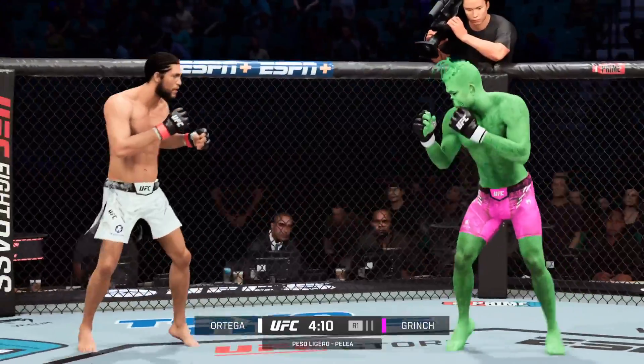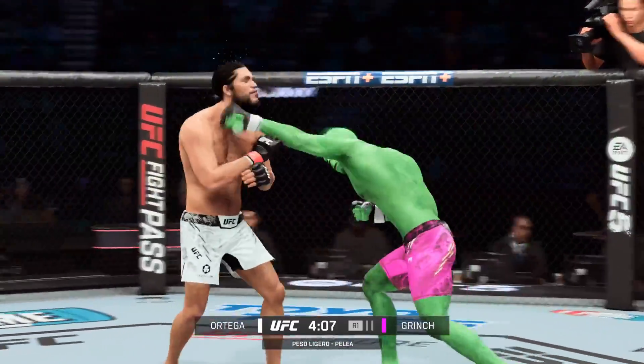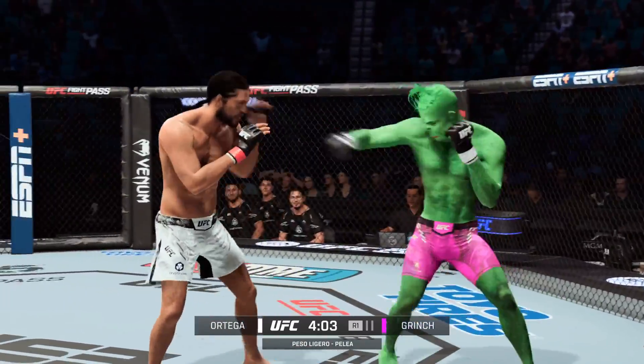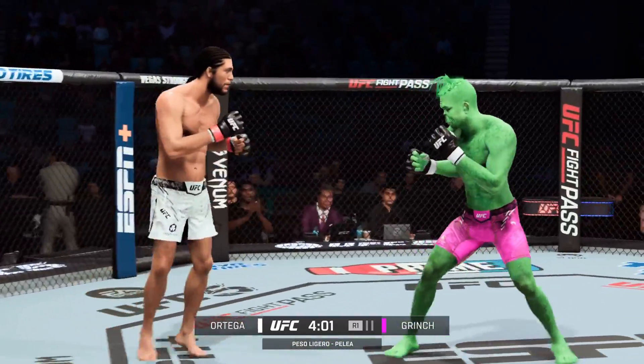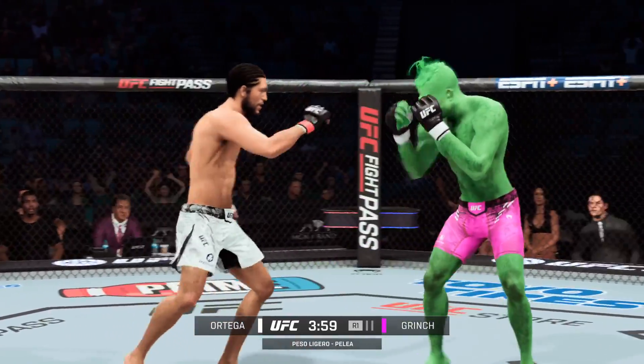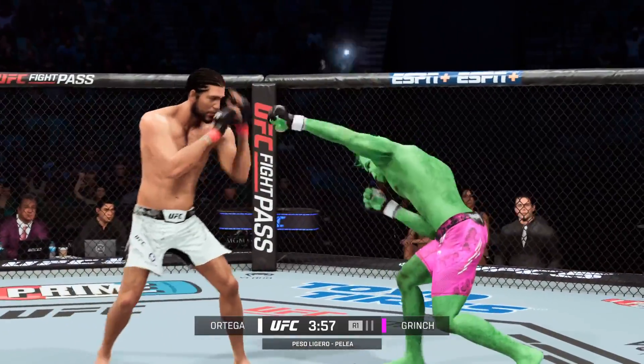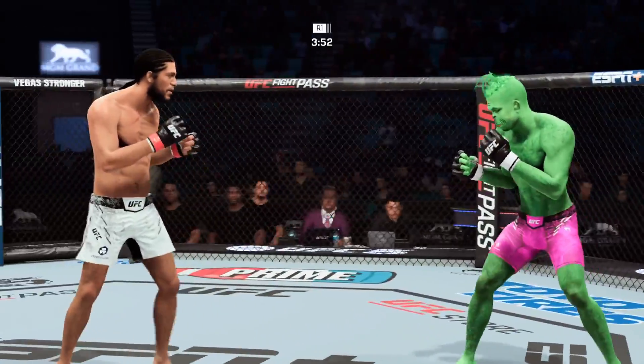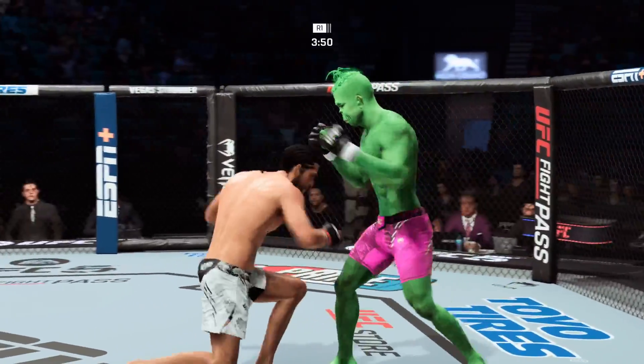Take your time. That right hand barely missed there. One minute into the fight and we got a full-on brawl. These guys said they were going to point to the center of the octagon and they were going to fight. Did I believe them? No. So right now I am so wrong — they are doing exactly what they said.